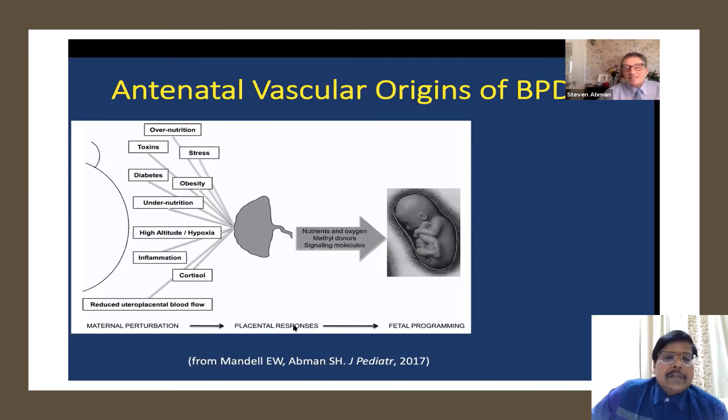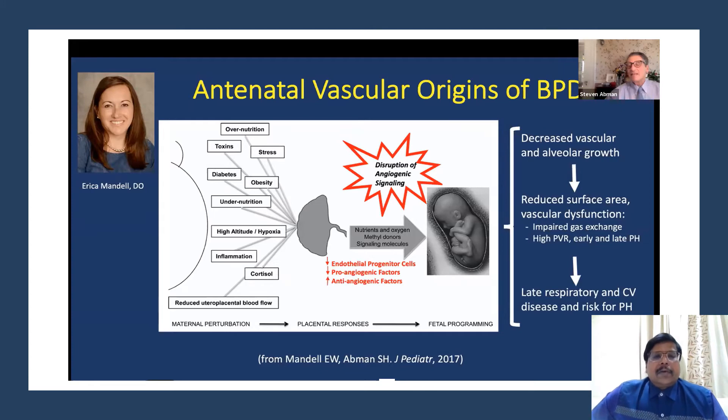The placenta supplies nutrients and oxygen to the baby inside the uterus; it has been found to also donate methyl donors. The methyl donor pathway — intrinsically related to folic acid — relates to genetic programming and other fetal development signals. Signaling molecules program how the fetus grows. We are slowly identifying this pathway of signaling molecules and methyl donors. Antenatal vascular origins of BPD is the current new hypothesis turning into reality, to the extent that therapeutic intervention is possible, in this nanotechnology world. This was published in 2017.